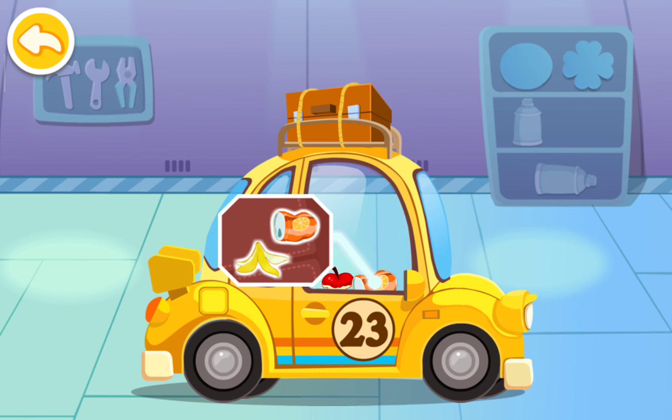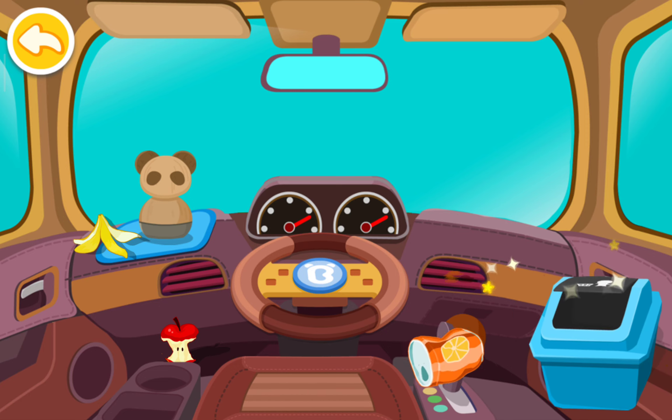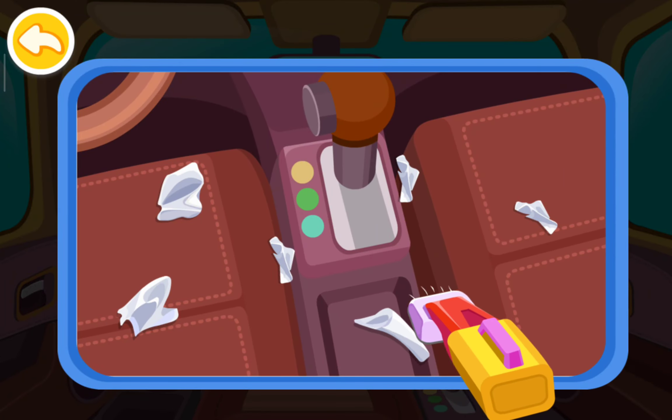There are a lot of trash in the car. Let's clean it up. Trash should be thrown in the waste bin. Vacuum the paper scraps.